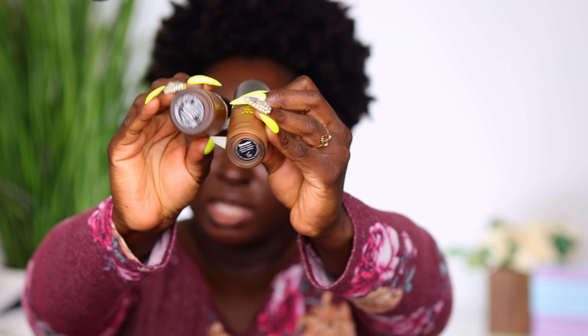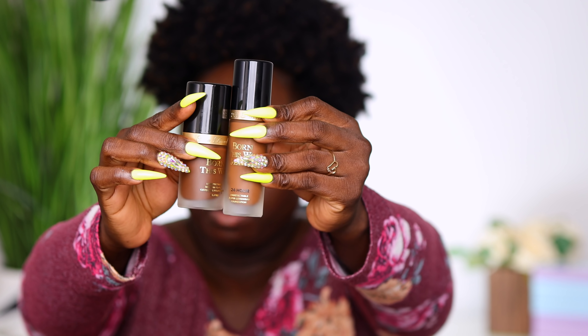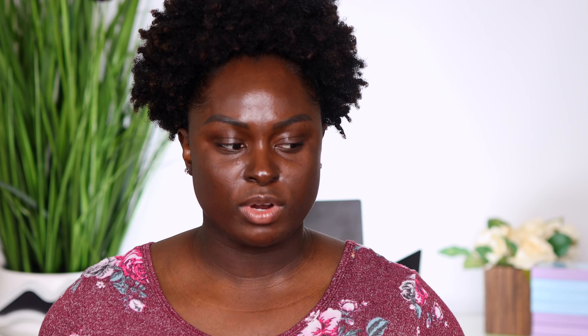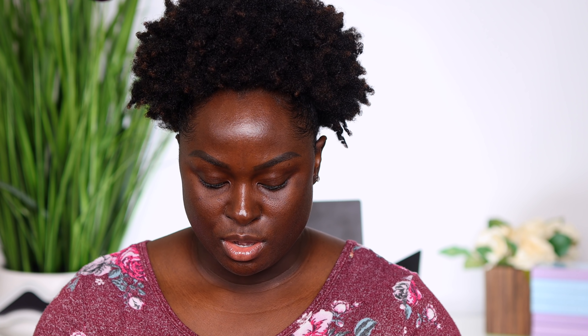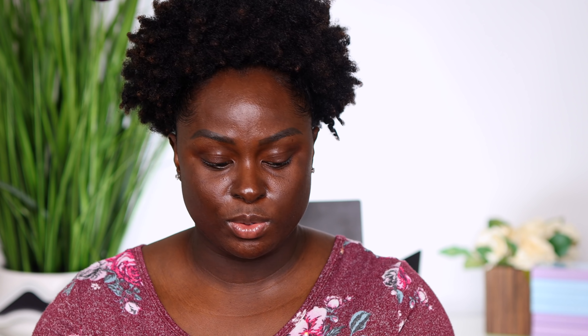Comparing the two — the original and the new matte foundation — I can see on the bottle that the shade is different. However, these are supposed to be the same shade. You can see this says ganache, and this says ganache. The names are the same, but the foundations look different in the bottle. So whenever I initially got this, I thought this is not going to match my skin tone, and then I looked on the bottom and it says ganache. So I thought, okay, I might be able to use this.